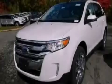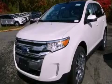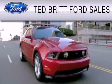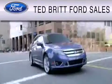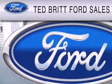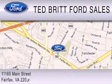Contact us today to arrange your test drive. Ted Britt Ford Sales is dedicated to do everything possible to ensure that the experience you have selecting your vehicle is as pleasant as possible. We are located at 1165 Main Street in Fairfax.